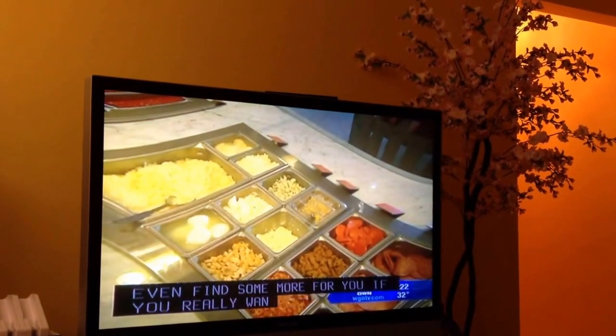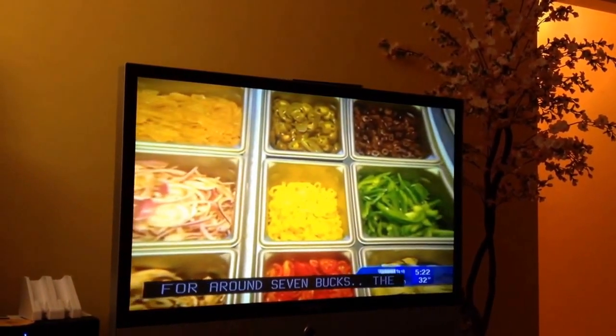For around $7, the sky's the limit. Just about whatever you can come up with, they can get on a pizza.